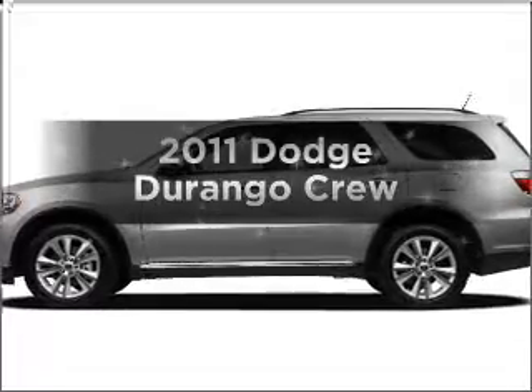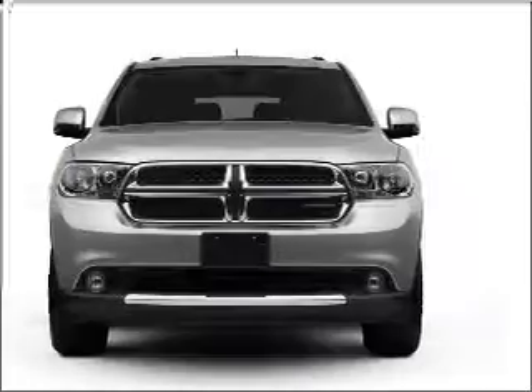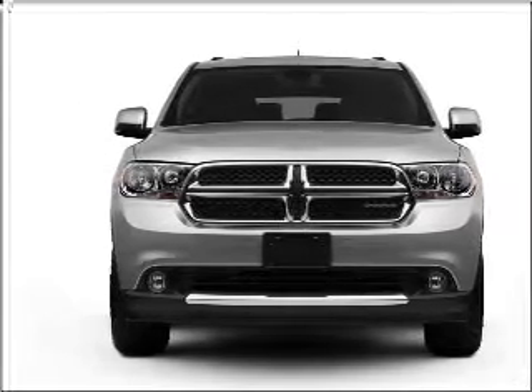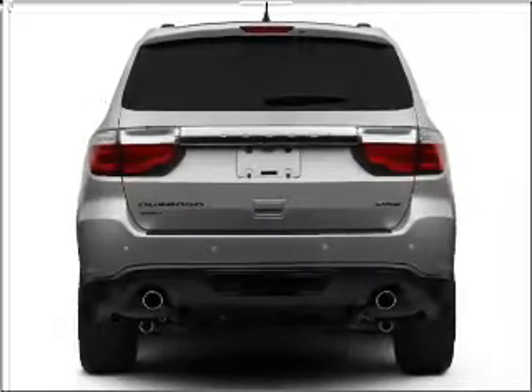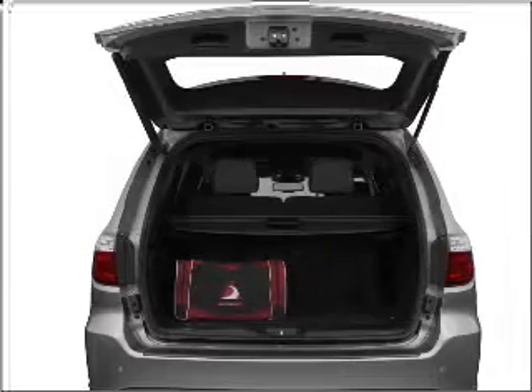Presenting the 2011 Dodge Durango — everything you need under one roof with this great vehicle. With a solid 6 cylinder engine that responds smoothly to its automatic transmission, you will appreciate the safety feature of anti-lock brakes. Power and reliability are a great combination, and this vehicle has both.